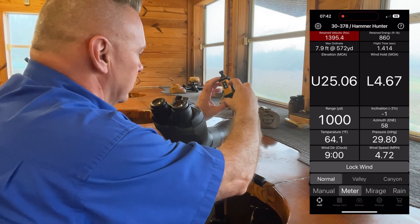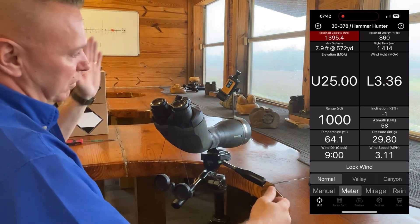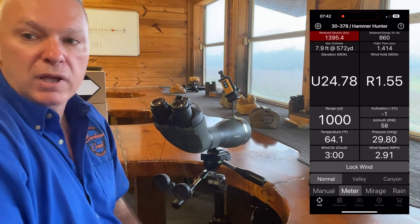And of course, it does mirage as well. So I push here and I'm in mirage. If the wind's coming from the left, there's my mirage. If the wind's coming from the right, on the Eagle Ballistics app it'll change over to 3.